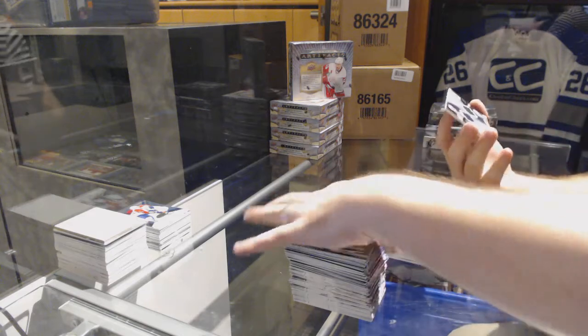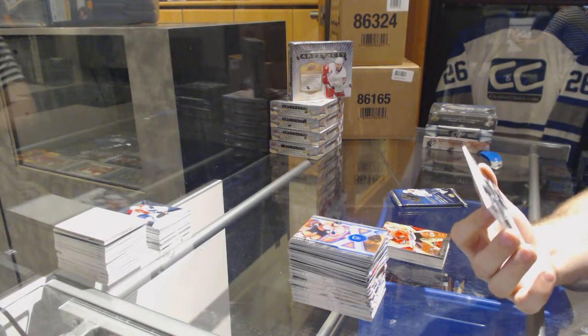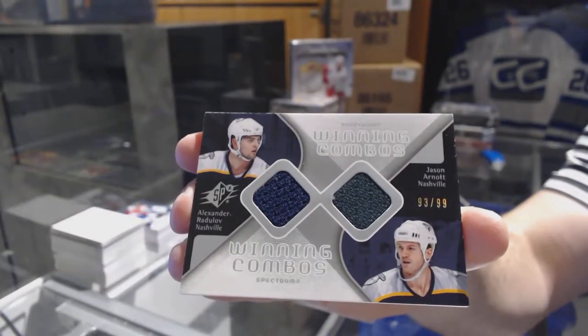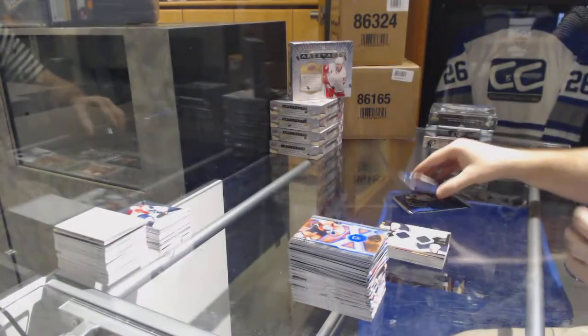We've got a Winning Combos dual jersey, numbered 2/99, for the Nashville Predators — Alex Radulov and Jason Arnott. Dual jersey, number 2/99 — Radulov, Arnott.